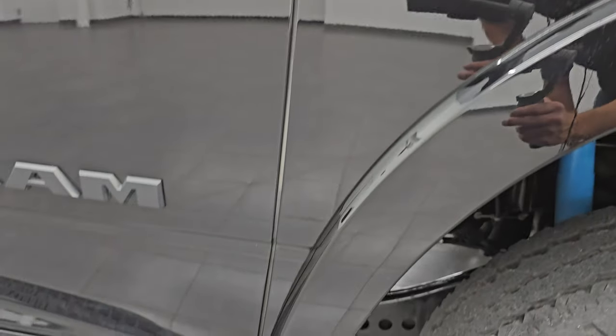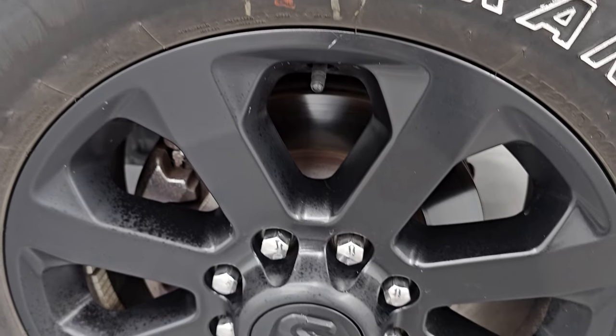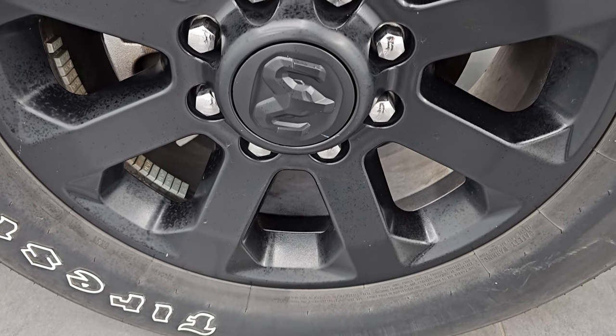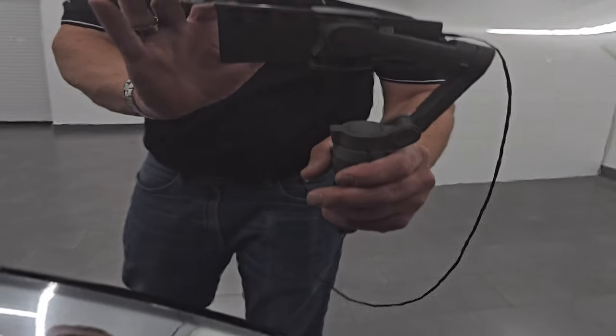Passenger's side front fender — absolutely perfect. Note you get the blacked-out Ram, Cummins, and 2500 logos with the Night Edition as well. The passenger's side front wheel has no major scuffs or scrapes — it looks really good. Diamond Black Crystal Pearl is one of the best-looking blacks on the market. You get a ton of gold metal flake in that paint, and it really sparkles, especially in the sunlight.